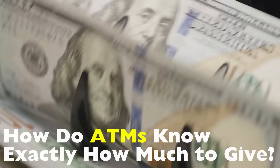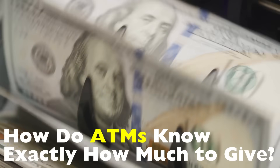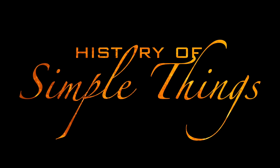In this video, we're going to break down exactly how ATMs know exactly how much to give, how they physically count and dispense your money, and what happens if something goes wrong, right here on History of Simple Things.